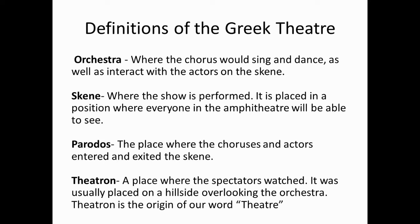Parados: the place where the choruses and actors entered and exited the skene. Theatron: a place where the spectators watched. It was usually placed on a hillside overlooking the orchestra. Theatron is the origin of our word 'theatre'.